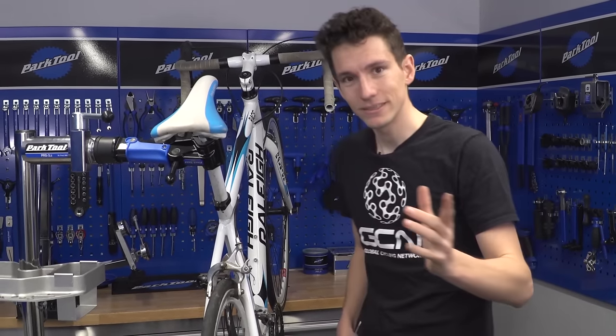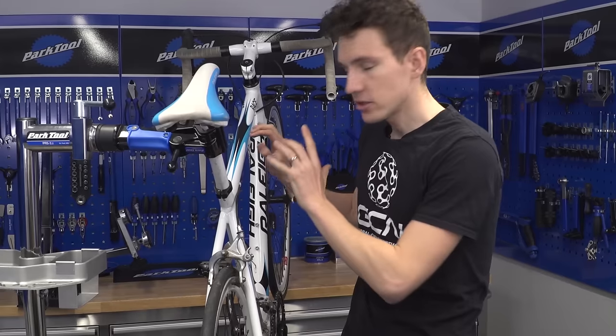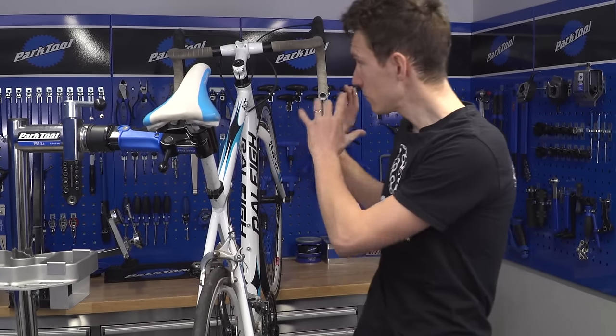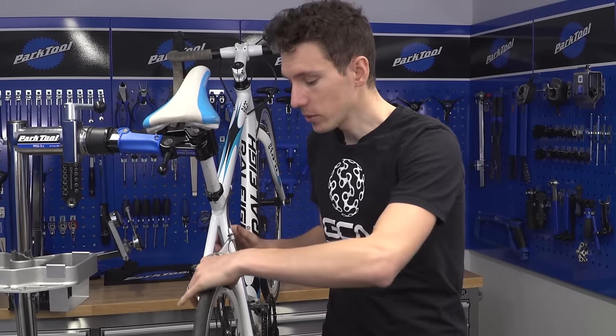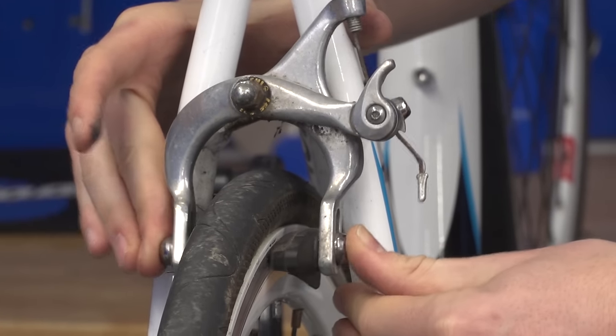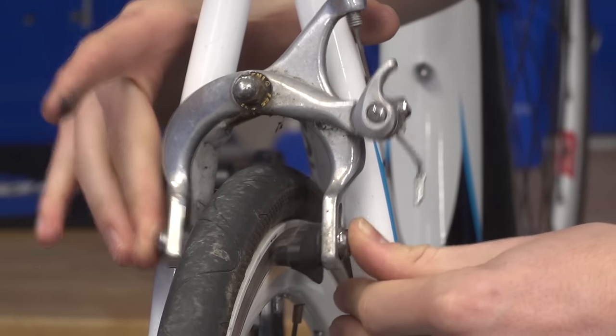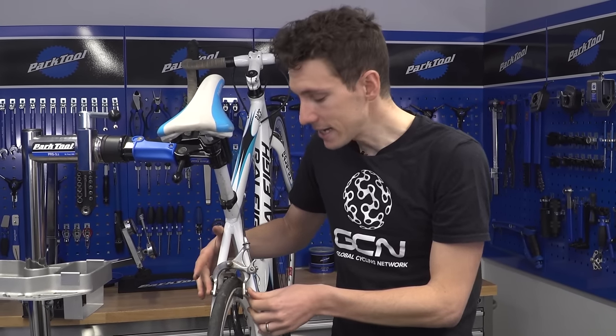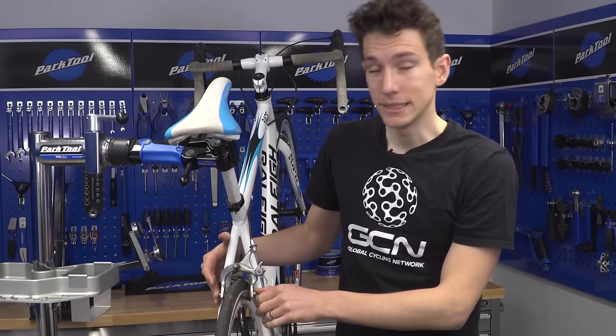Brakes are incredibly important. Just like with gears, the cables could be misleading, so don't just squeeze the levers — squeeze the calipers directly. They should move really quite easily and spring back instantly. Any stiffness could mean they need replacing.